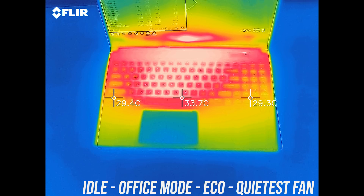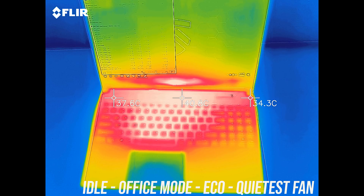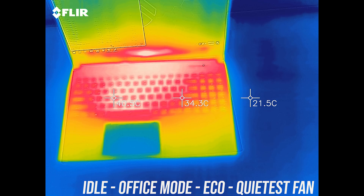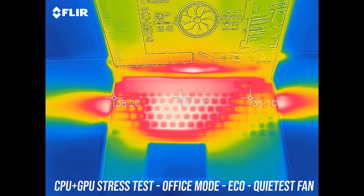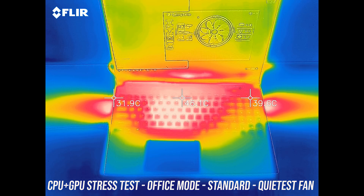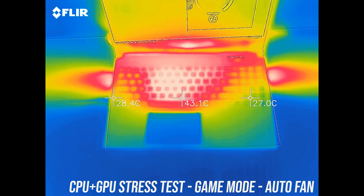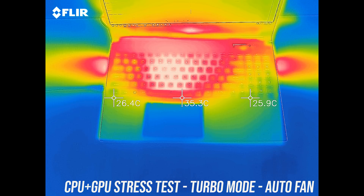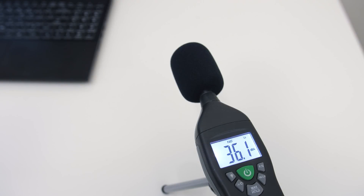As for external temperatures where you'll actually be putting your hands, at idle in office plus eco mode it's on the warmer side — most laptops are around 30 degrees in this test, but it barely felt warm. With stress tests going in standard mode it's a bit warmer in the center. In game mode it's a bit cooler as fan speed increases, then in turbo mode it's pretty similar — warm in the middle but not hot, with cool wrist rests.